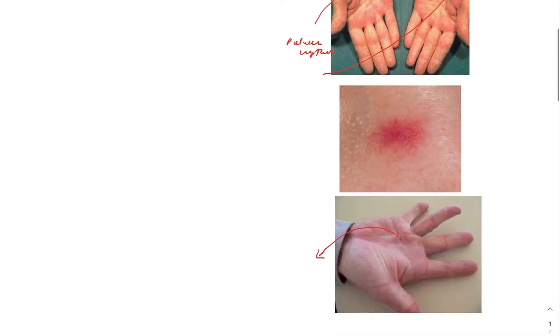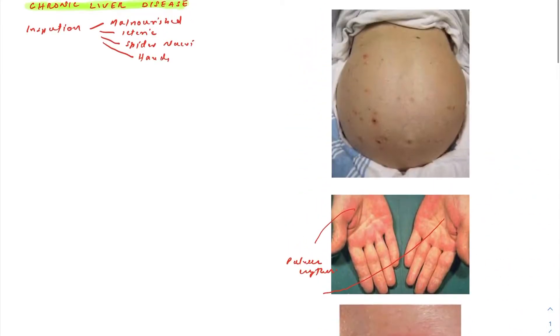Spider nevi — you may have multiple. Normally they are above the nipple line; look at the front as well as the back of the patient. Also look for gynecomastia. Finally, check for abdominal distension — look at the umbilicus, which is usually everted, and look for prominent abdominal veins, which give you a clue about the disease. After a good inspection, you already have your diagnosis of chronic liver disease, but you still need to complete the abdominal examination.